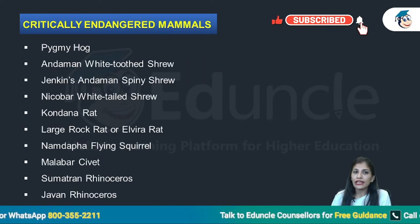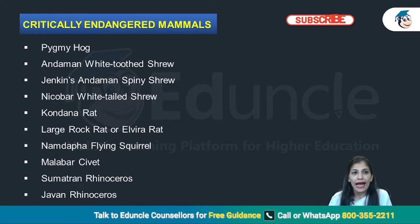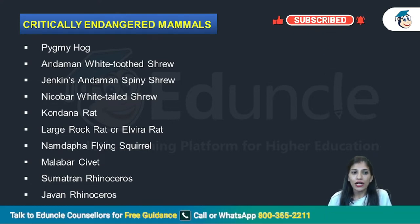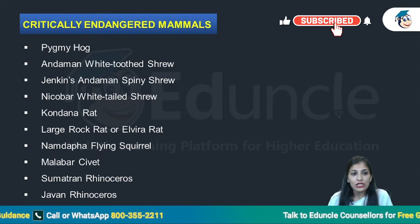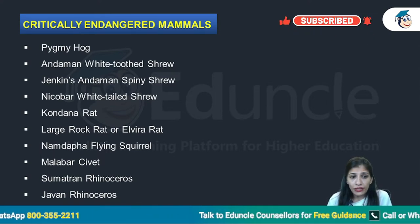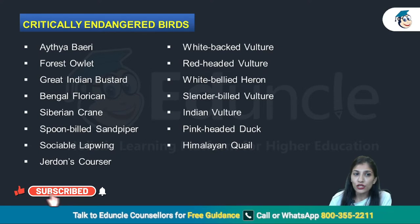Talking about critically endangered mammals: Pygmy hog, Andaman white-toothed shrew, Jenkins' Andaman spiny shrew, Nicobar white-tailed shrew, Kondana rat, large rock rat, Elvira rat, Namdapha flying squirrel, Malabar civet, Sumatran rhinoceros, and Javan rhinoceros.